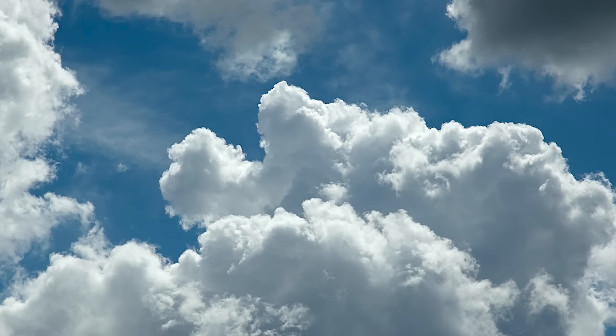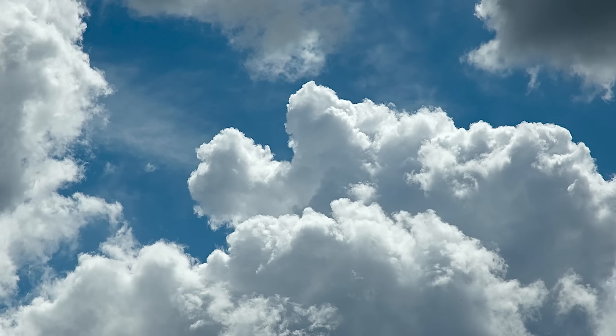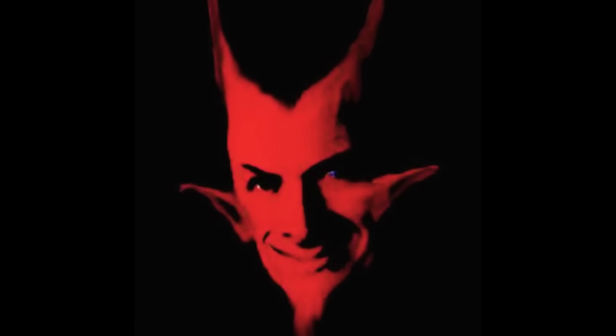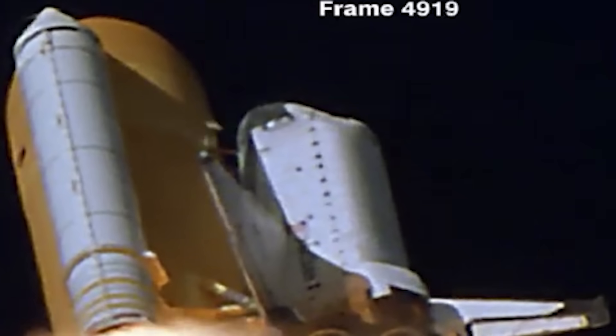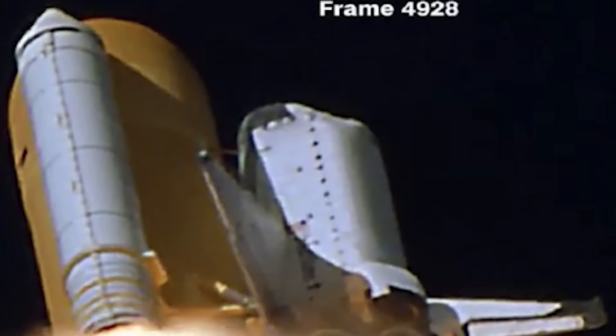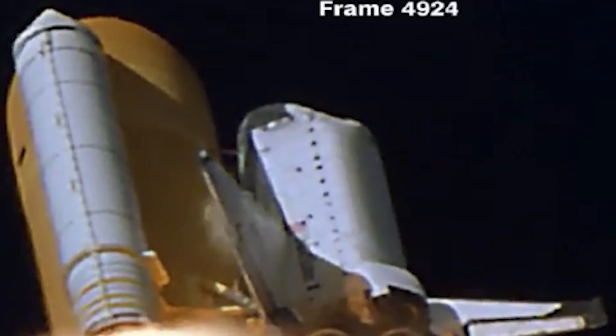There's an old expression that holds, 'God is in the details' — ironically also sometimes phrased as 'the devil is in the details.' And that was certainly the case on February 1, 2003, when Columbia exploded. Because as hard as it may be to believe, the cause of the accident was ultimately determined to be a single small section of insulating foam.